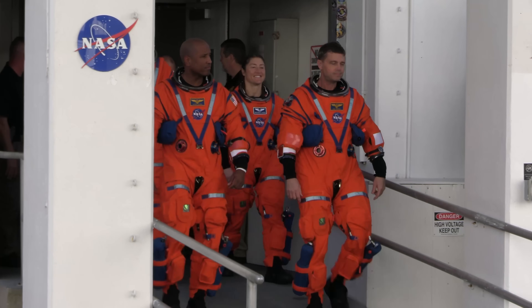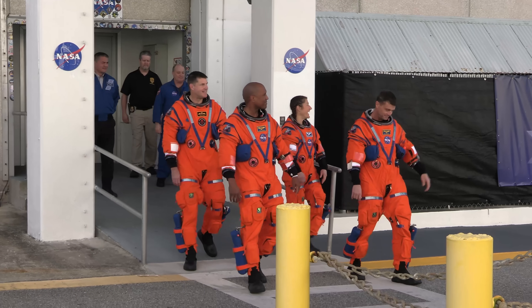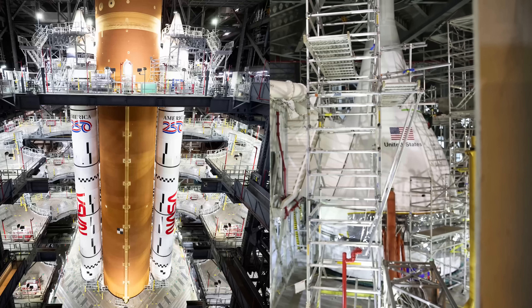In early 2026, these four humans — Jeremy, Victor, Christina, and Reed — will be the first to fly on this spacecraft on top of this rocket.